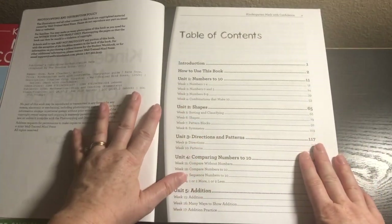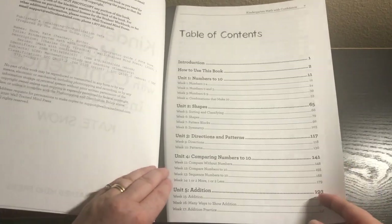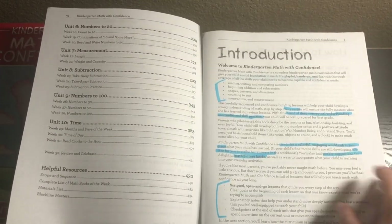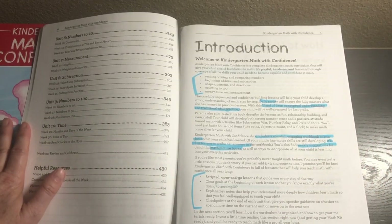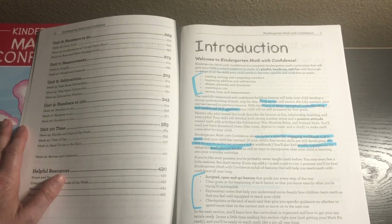What you'll be covering in kindergarten includes: numbers to 10, shapes, directions and patterns, comparing numbers to 10, addition, numbers to 20, measurement, subtraction, numbers to 100, and time. The introduction explains this program covers reading, writing, and comparing numbers, beginning addition and subtraction, shapes, patterns and directions, counting to 100, money, time, and measurement.